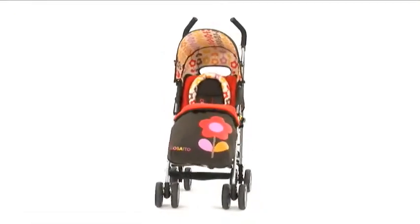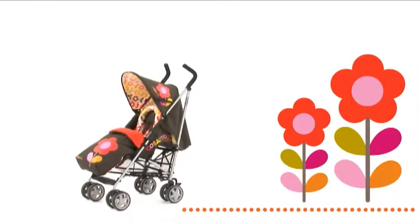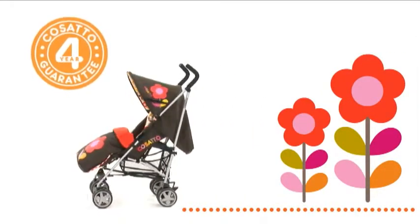Comfy, cosy and cute, the Swiftlight Super, like all Kusato's wonderful stuff, is covered by a free 4 year guarantee.